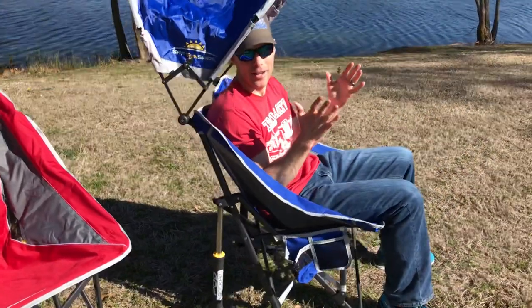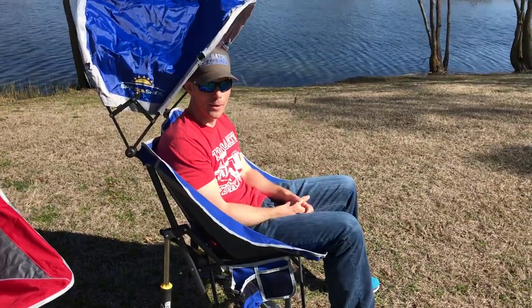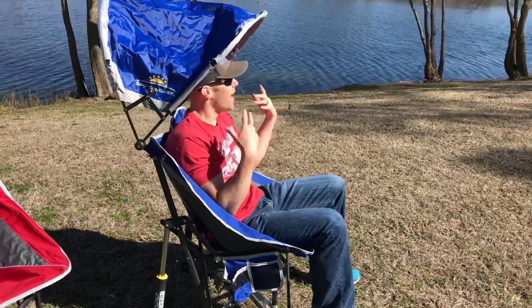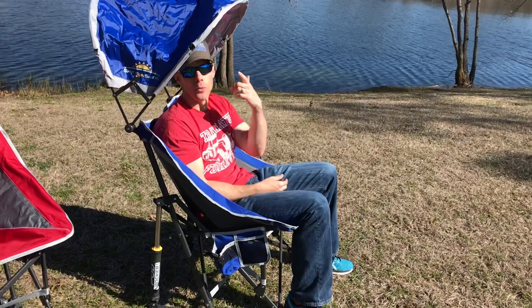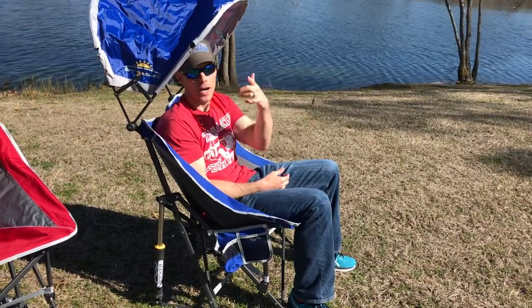Check out the rocking motion in the back — these are meant for going off-road, so to speak. They'll work perfect in the tailgating parking lot but also be great at campgrounds. So I always want to know: do you have a comfortable chair? If not, you need to rock out with the GCI Pod Rockers.